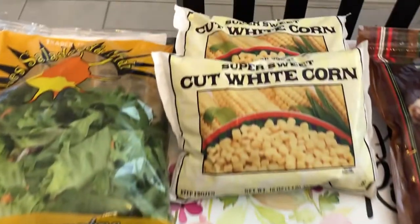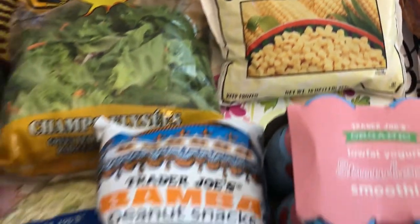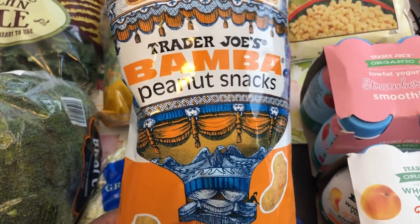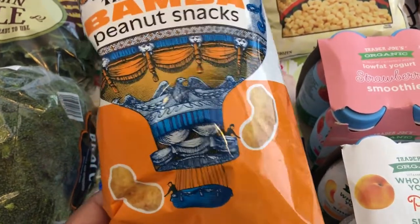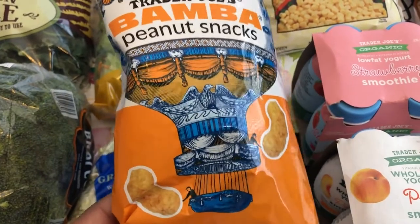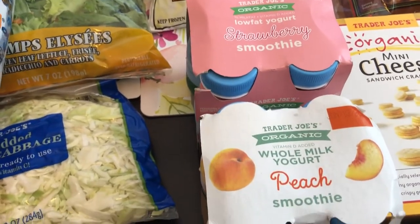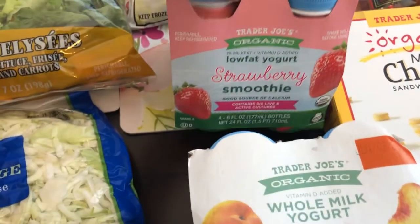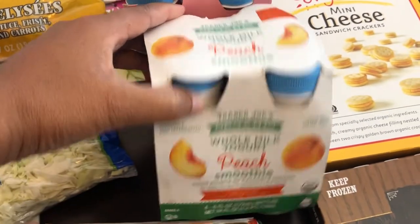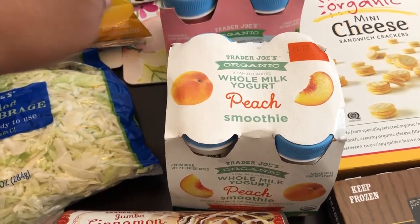I grabbed a couple of bags of frozen sweet corn. I grabbed this for Harrison — that's our one-year-old. They're called Bamba, little peanut snacks. I'm not sure if he likes peanut butter; I've tried it in other forms, so I'll see if he likes this. I also got these smoothies for Harrison — I got the strawberry and the peach. I've never tried Trader Joe's brand; I've tried other brands and he likes them, so we'll see.